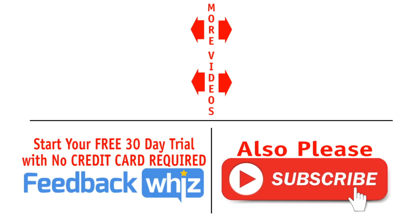Please give a big round of applause for Jeff for coming out and sharing. Thank you, Jeff. Please subscribe to our YouTube channel and visit FeedbackWiz.com for more information.